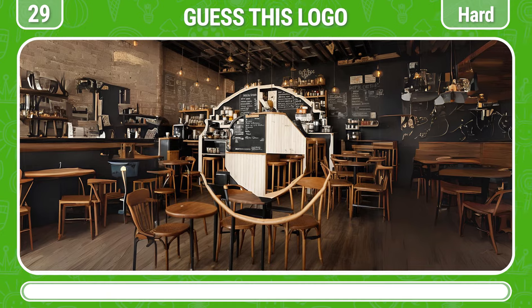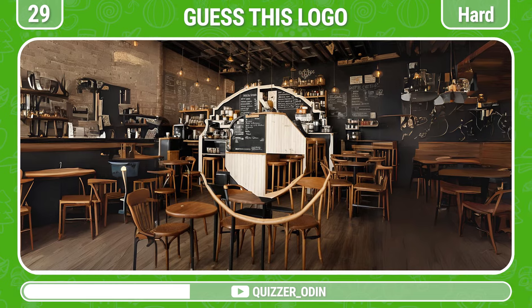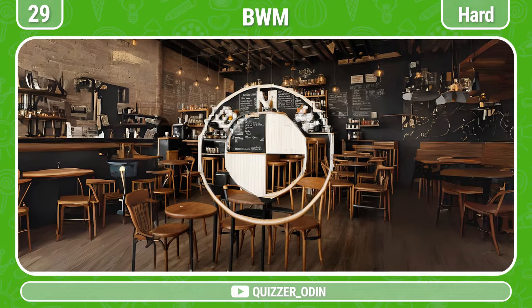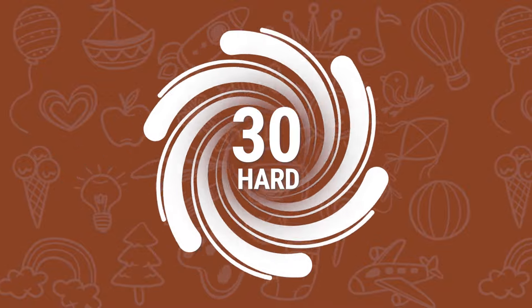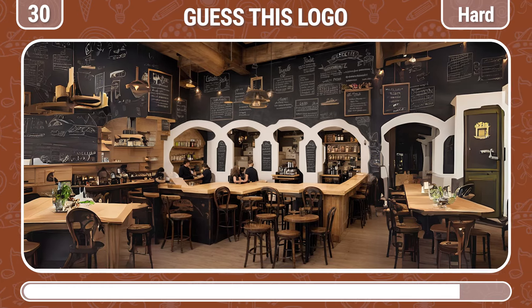Round 29! Let's move on to the next challenge. That's the BMW logo! Round 30! I'm sure you will know this logo. A famous car company — Audi!